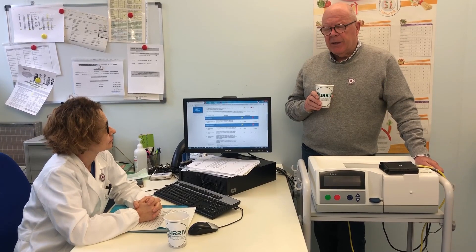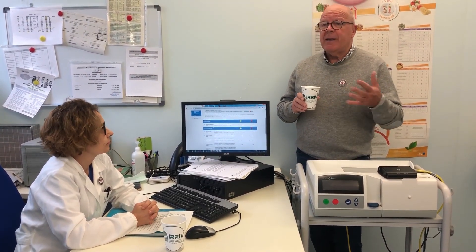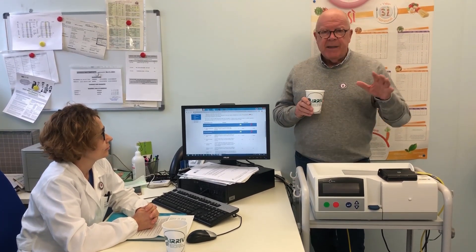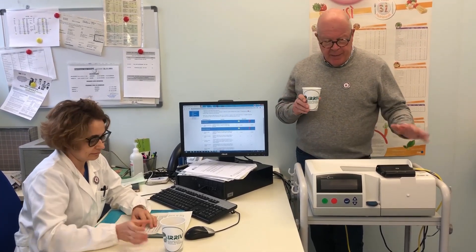In our study, we showed that the number of prescription changes increased dramatically. Before, we could only make a change every month, for example. Now, paradoxically speaking, we can change the prescription almost every day in order to achieve the optimal level of tolerance and compliance for the patient.